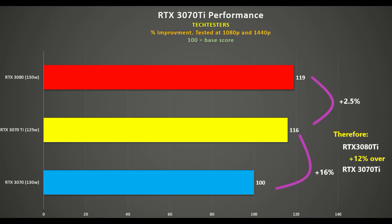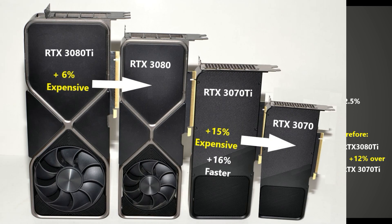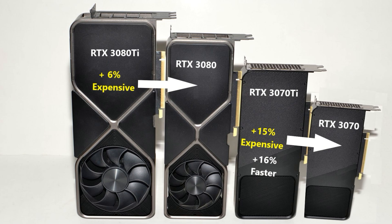Tech Testers was the only one testing an RTX 3070Ti using the ASUS ROG Strix Scar 15. They tested several games and laptops, but one has to be careful to only look at results using the dedicated GPU, and also bear in mind slow RAM possibilities in Ryzen machines. Having the 130W RTX 3070 as a base score of 100, the 125W RTX 3070Ti is 16% faster, and the 150W RTX 3080 is a further 2.5% faster. This 16% performance boost matches the 15% price increase between the 3070Ti and the 3070, so that does make sense.